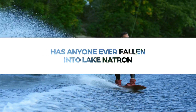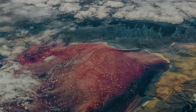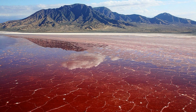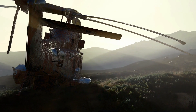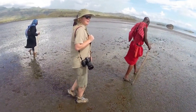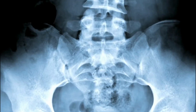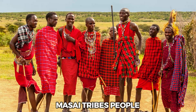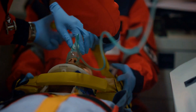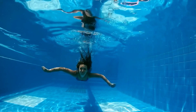Has anyone ever fallen into Lake Natron? Several helicopter crashes have occurred around the lake, possibly for the same reason so many migrating birds end up in the water. In 2007, a group of wildlife videographers were thrown into Lake Natron's toxicity when their helicopter crashed. The pilot had a broken leg, while another passenger suffered a broken hip. Fortunately, one passenger made it to land and notified the nearby Maasai tribespeople, who quickly constructed stretchers and rushed the injured to safety.